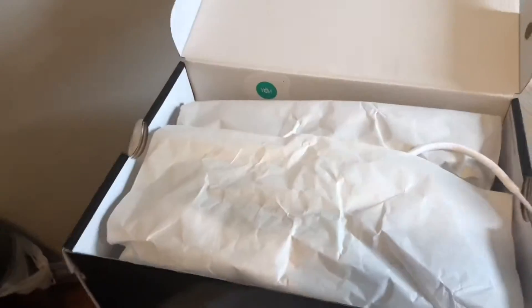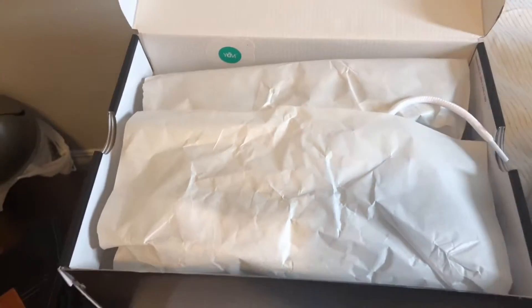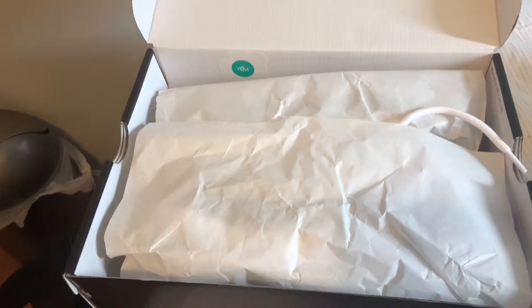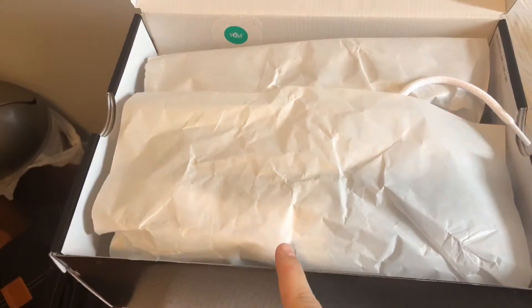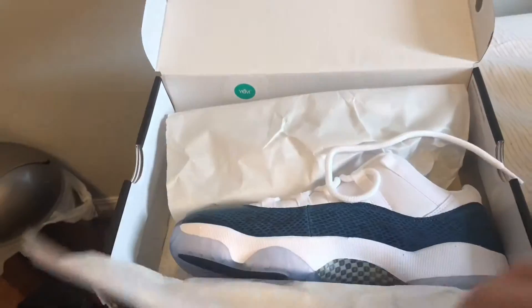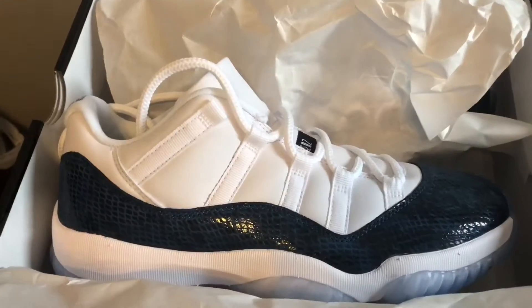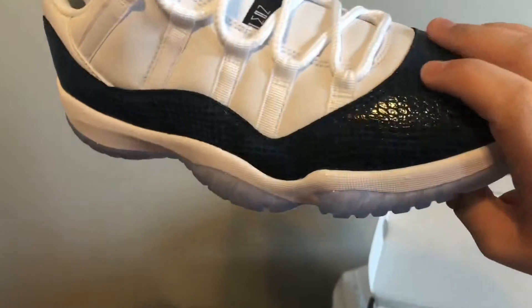I never know what this thing is for when I get a Jordan box. But yeah, this is my first pair of 11s guys — my first pair of Jordan 11s ever. Oh my god, this is the sexiest shoe I've ever seen in my life, times two.